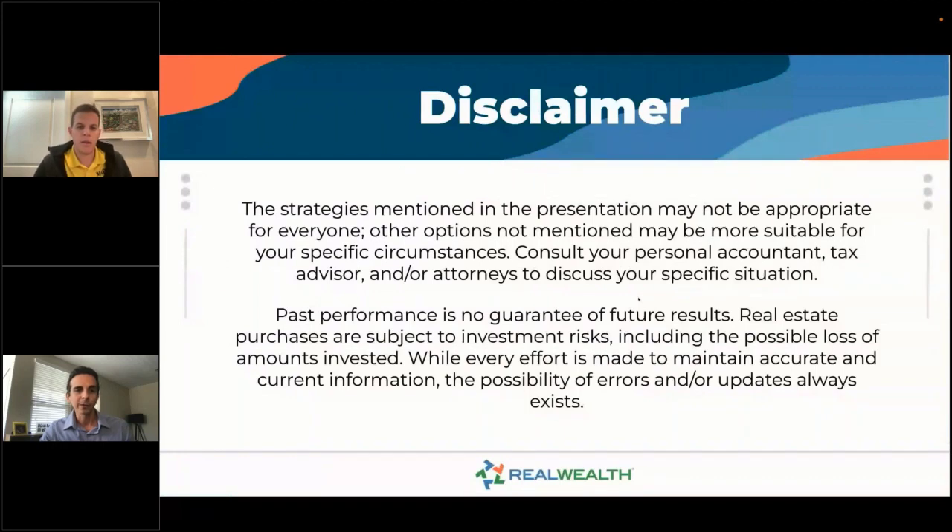A quick disclaimer: the strategies mentioned in this presentation may not be appropriate for everyone. Seek a CPA or tax accountant for legal questions — we cannot answer legal questions. Past performance is no guarantee of future results, and as with anything in life there are always risks. Seek out an attorney or CPA if you're looking for legal advice.